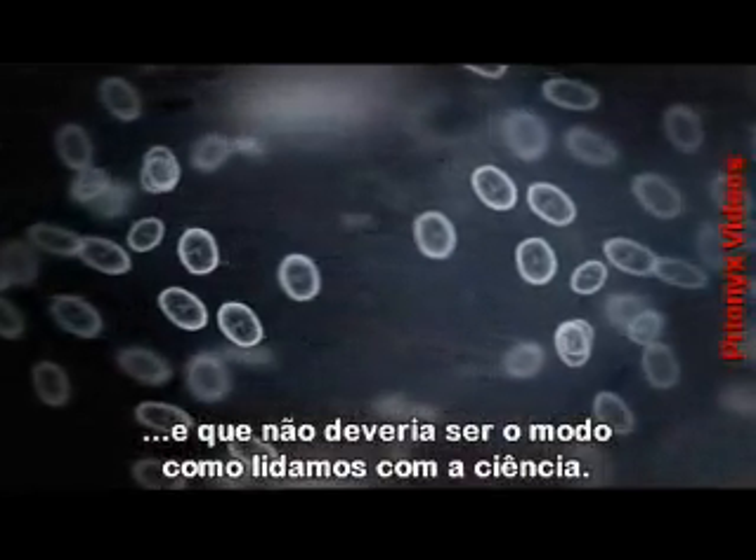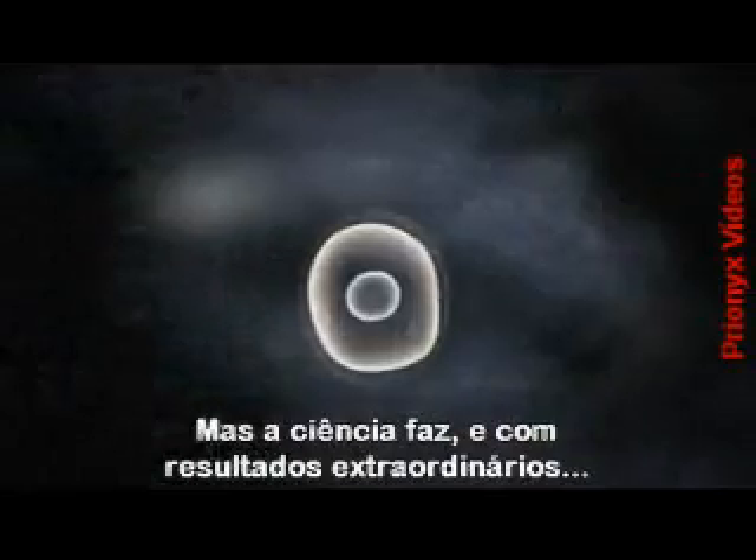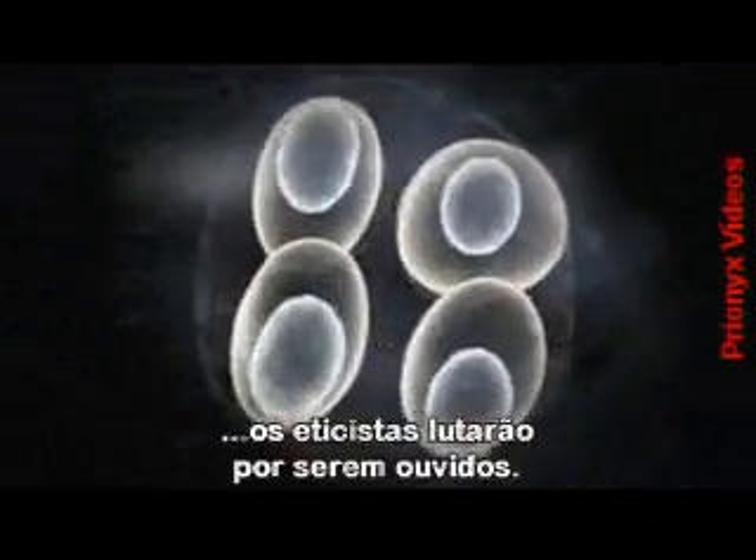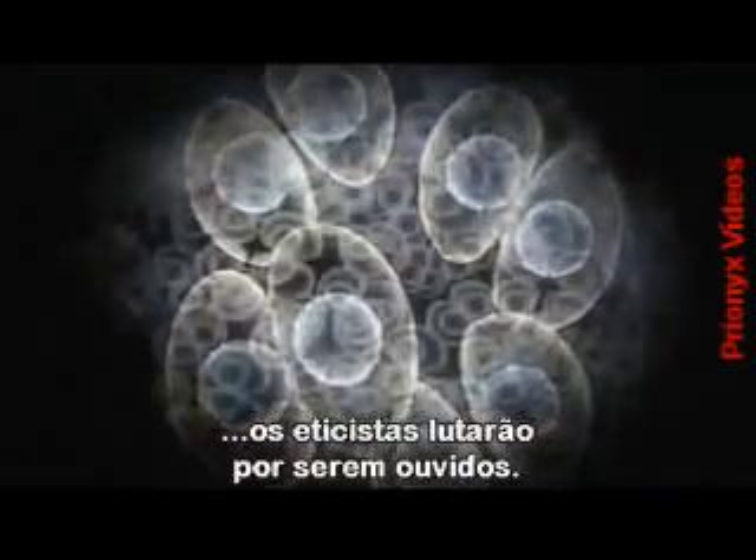But the science is proceeding, and with such extraordinary results, the ethicist's voice may fight to be heard.